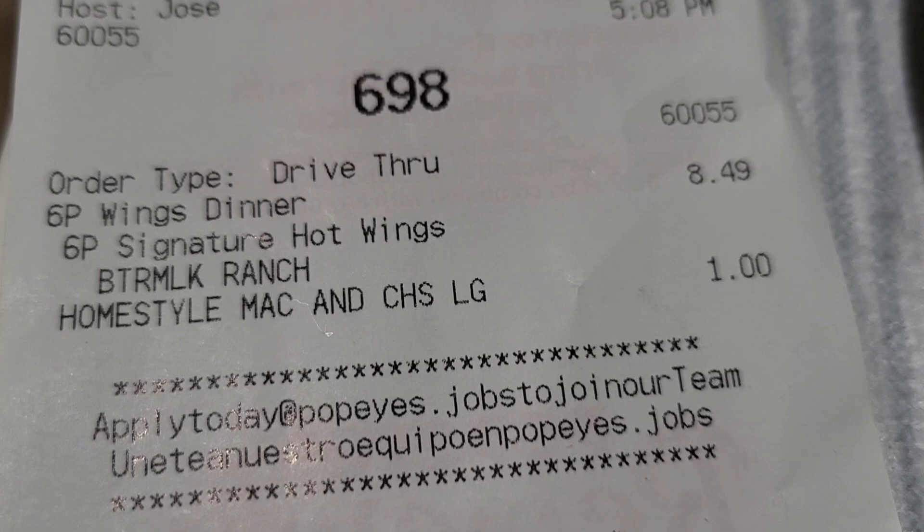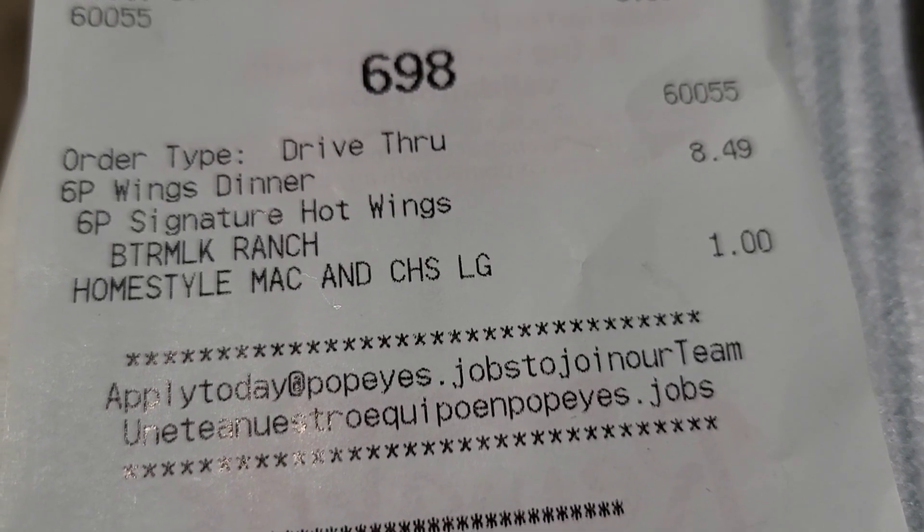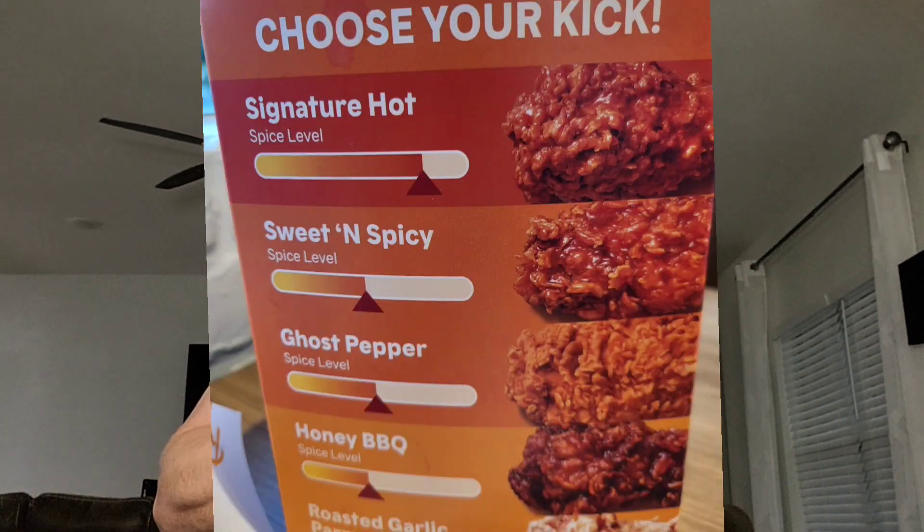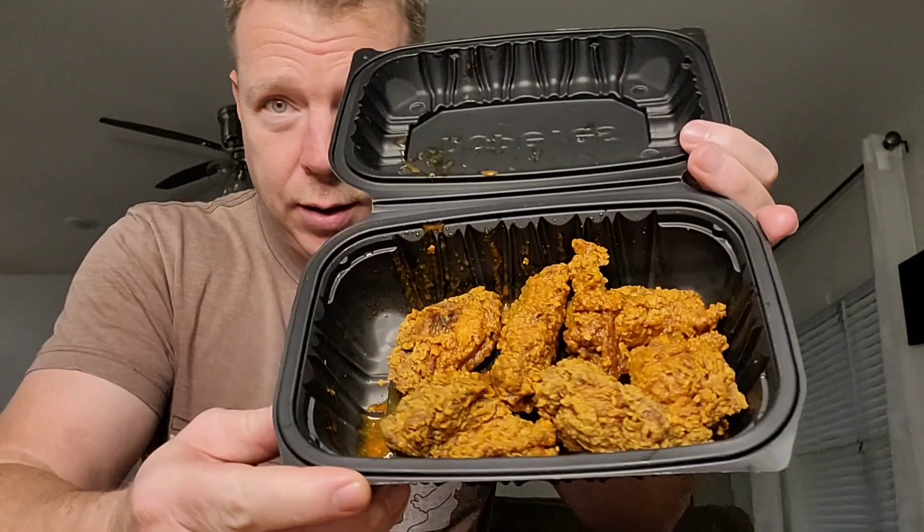Hey, what's up YouTube fam. Check it out guys, got a little product to review here from Popeyes chicken. I'm told this is twice as hot as their ghost pepper. This is their signature wings — you want to see spicy? There's definitely some signature sauce in here, though I thought it would have been quite a bit more than that.